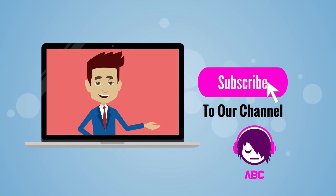Thank you. Please like and subscribe to the channel if you like the video to learn more about the English language.